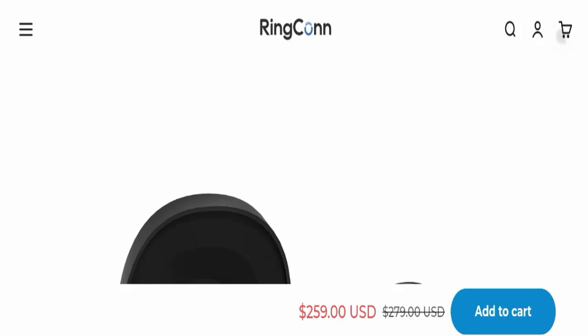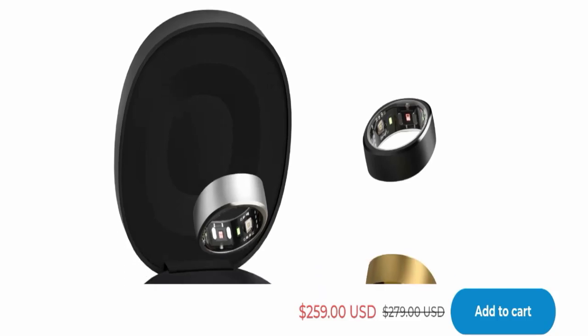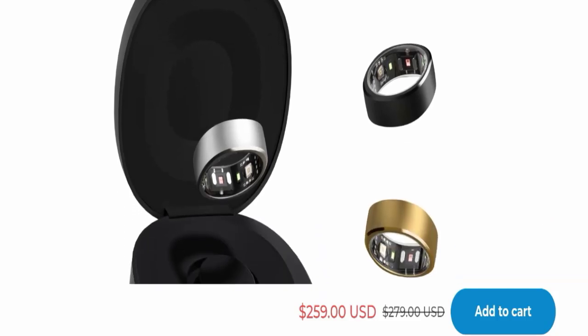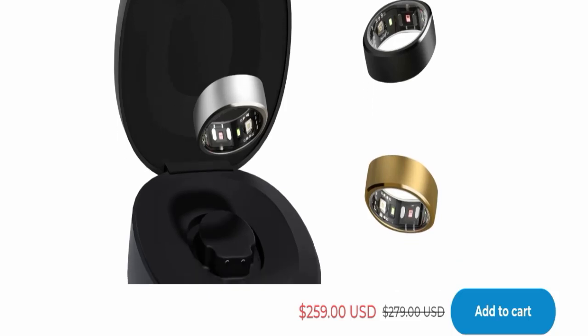Hello everyone and welcome back to my YouTube channel. Today's video is about Ring Con smart ring reviews. We are going to give you an unbiased review in this video, so please stay connected. If you are going to buy this product, please watch this full detailed video because I will tell you everything about it.